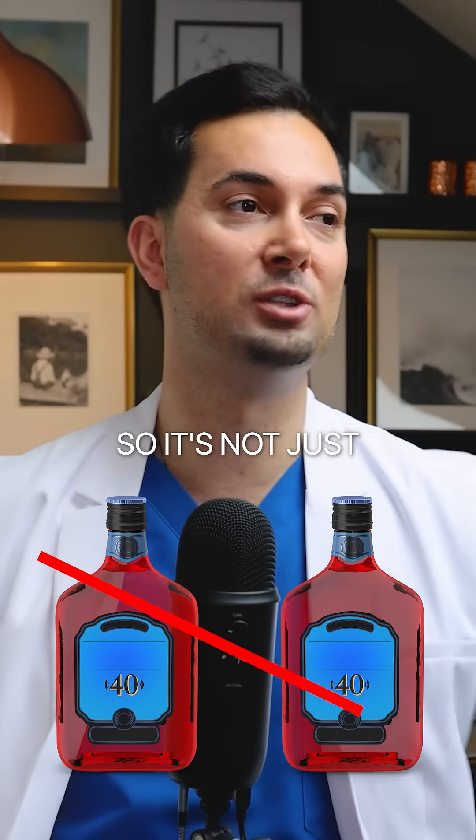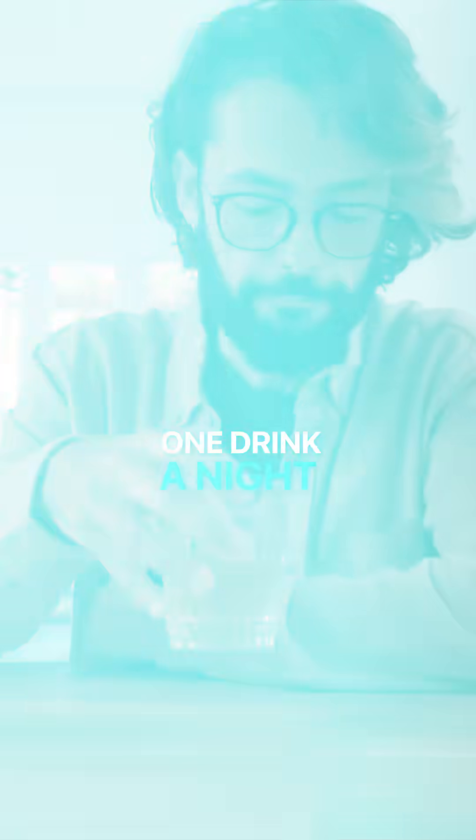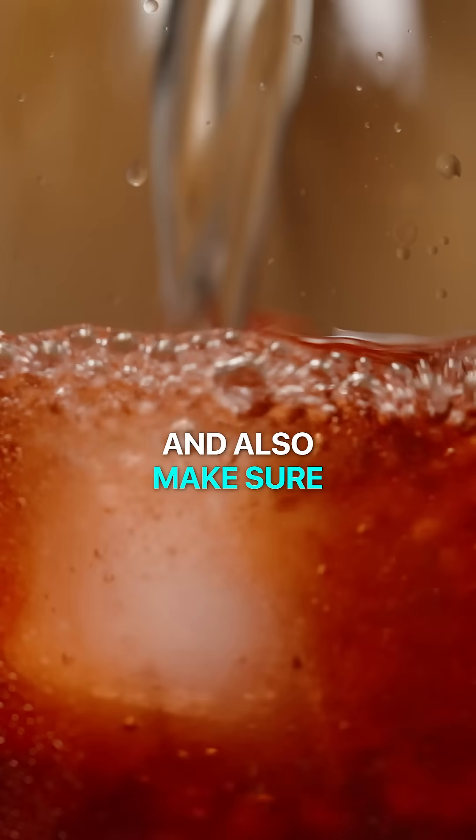Even light drinking has been shown to increase sweat production — so it's not just heavy drinking. I know a lot of people watching this will be thinking, 'That's not me, because I don't drink that much. I might have one drink a night.'